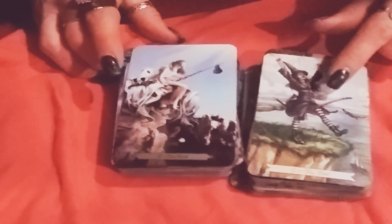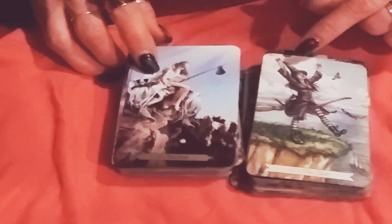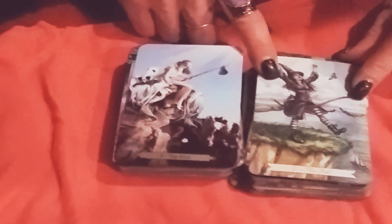As you can see in both tarot decks — the Witch's Tarot by Debra Blake and the new Wizard's Tarot — we've got female action going on here. In this one it appears she's leaping off of the cliff, where in this one she's just kind of hanging out on the edge, almost looking calm and ready to slide down.